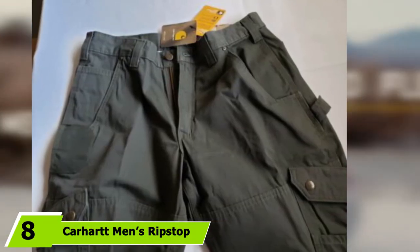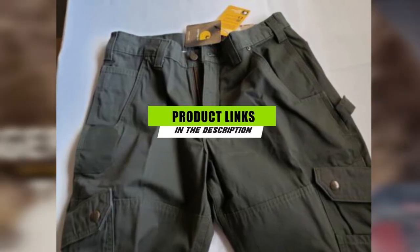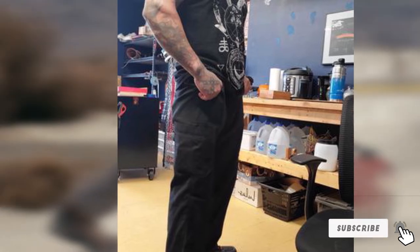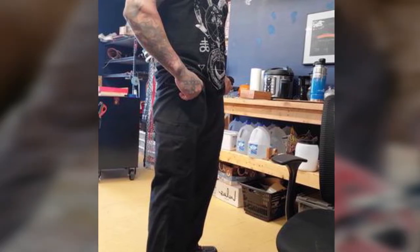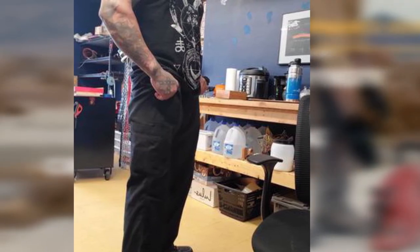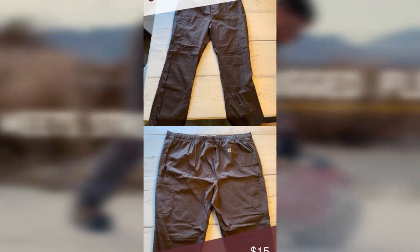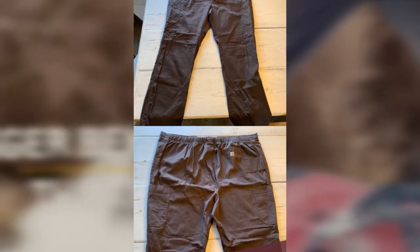With tough-as-nails ripstop fabric and a gusseted crotch, the Carhartt Men's Ripstop Cargo Work Pants will withstand a lot of abuse without ripping or tearing. The ripstop fabric is made from breathable 100% cotton to keep you comfortable and sweat-free. A gusseted crotch — an extra piece of fabric sewn into the crotch area for flexibility — lets you squat without fear of bursting a seam. These rugged work pants come with reinforced knees and multiple cargo pockets lined with Cordura fabric to keep sharp tools such as screwdrivers from poking through.